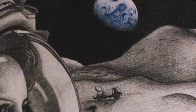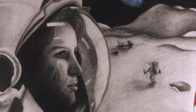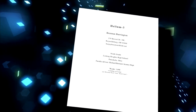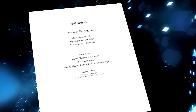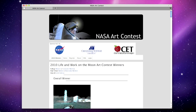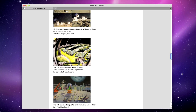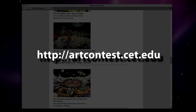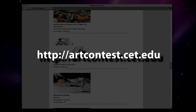Mitchell Peterson of Sheridan College in Sheridan, Wyoming, won the college division with his piece Beyond the Atmosphere. And Brennan Barrington, a student at Licking Heights High School in Pataskala, Texas, came out on top in the high school division for Helium 3, his short story inspired by Jack London's work. The winning artwork will be digitally displayed in NASA centers and museums around the country. To view this year's winning entries, visit http://artcontest.cet.edu.